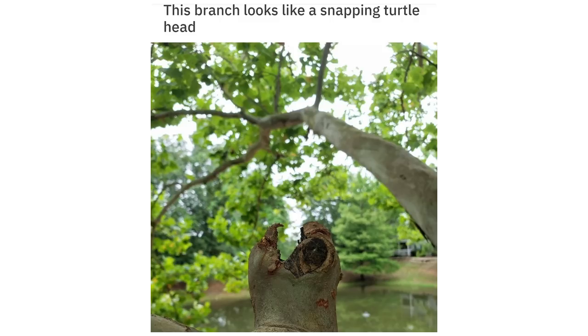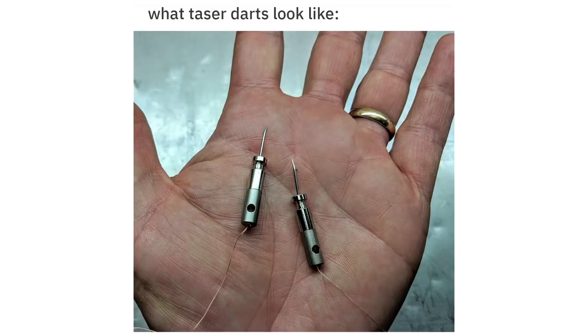This branch looks like a snapping turtle head. What taser darts look like.